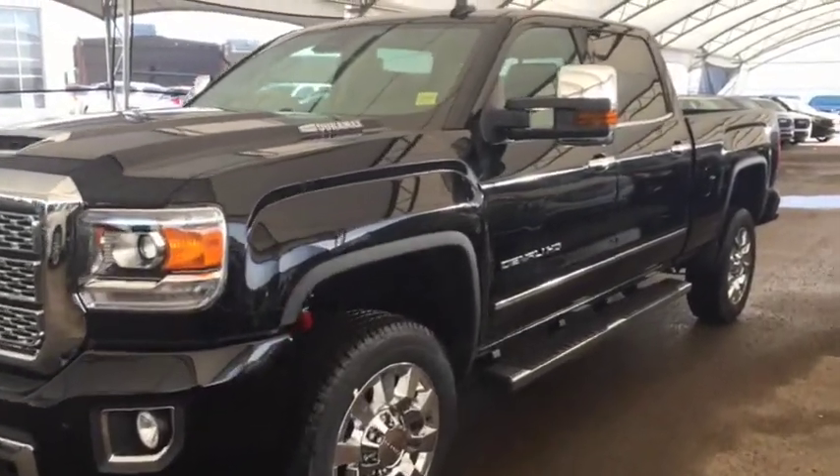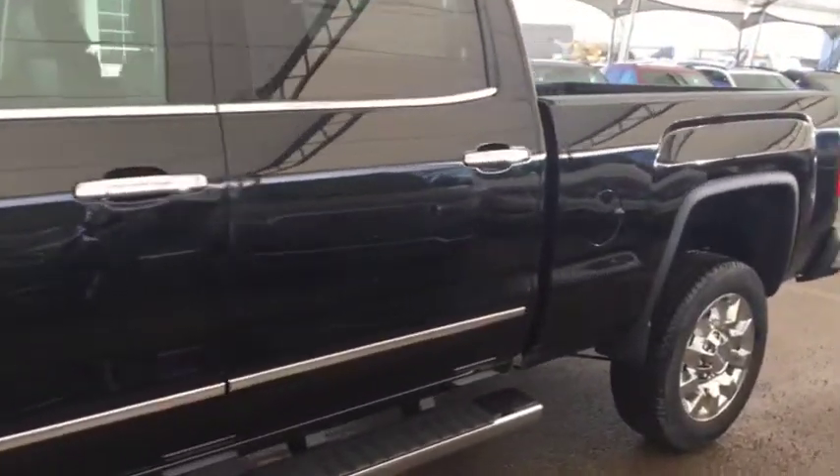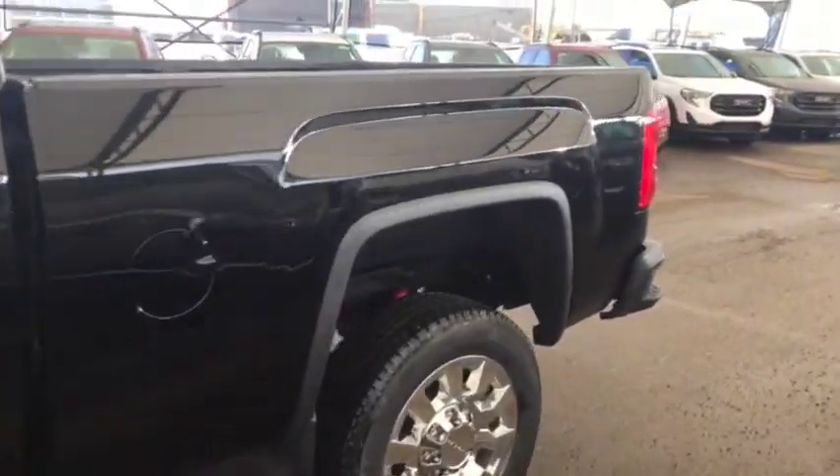Welcome to Davis Chevrolet. This is a 2019 GMC Sierra 2500 heavy-duty diesel Denali in the color black.